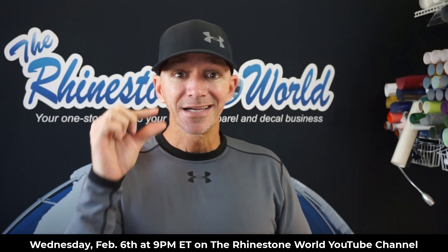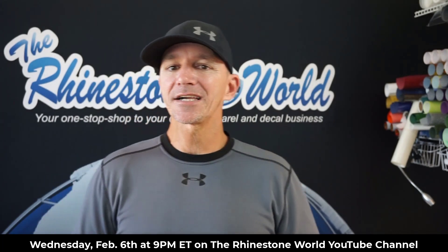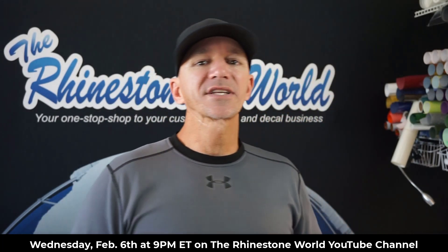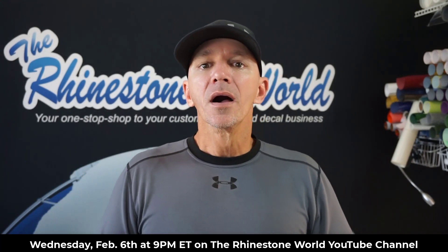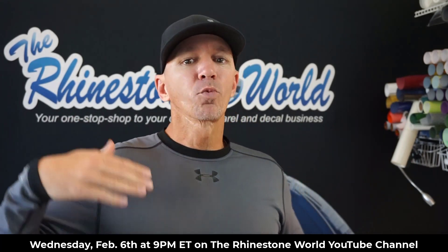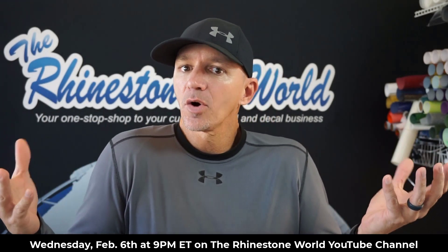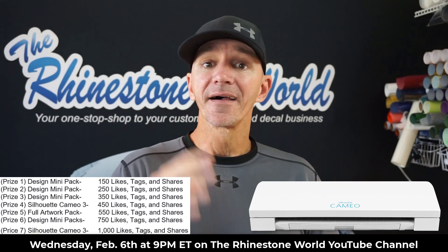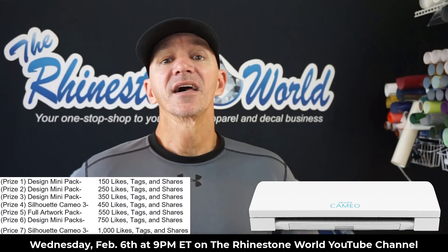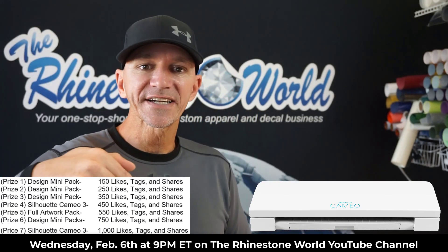Just like last week, it was close, right? Last second we earned that Silhouette Cameo giveaway — let's do it again this week. You will see in the description right below how to enter and what we need to give away the different prizes. On the Facebook post, we need 450 likes, tags, and shares to earn the Silhouette Cameo.